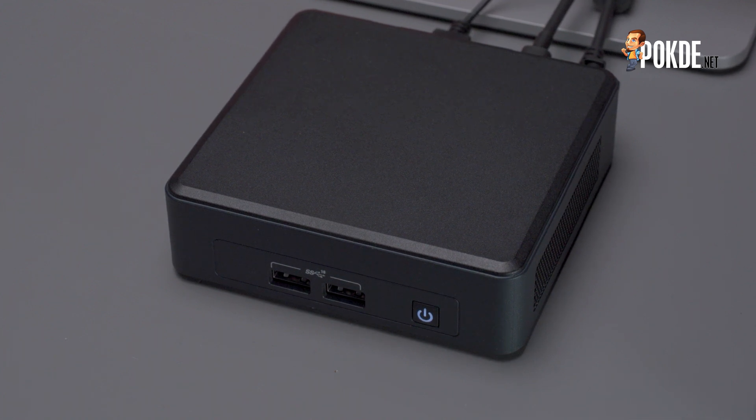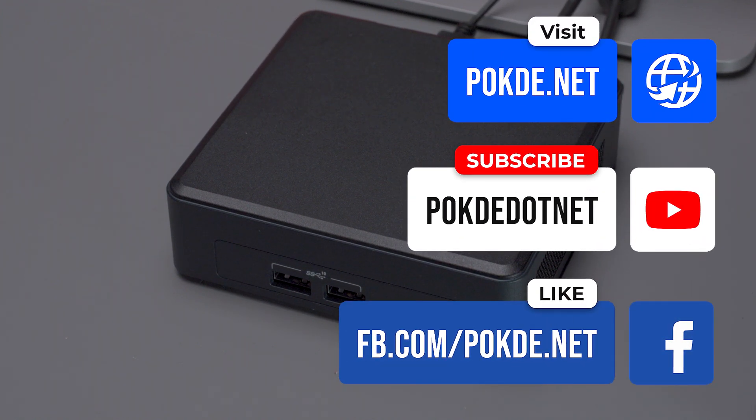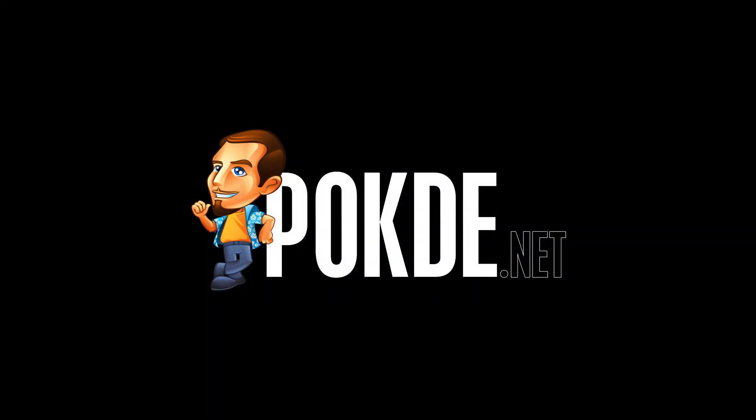We'd like to thank Intel for providing the NUC 11 Pro and Cooler Master for sending us the MasterCase EG200 external GPU enclosure used in this review. If you haven't already, make sure to subscribe to our channel and follow us on Instagram and Facebook for more content like this. I'm Winston Chan from Port.net, and I'll see you guys in the next video. Bye-bye!